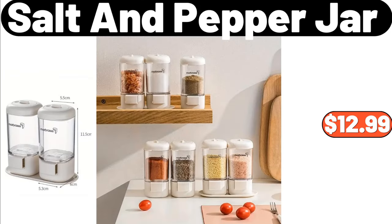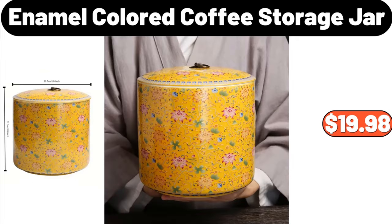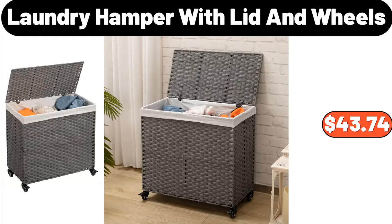6-piece salt and pepper jar, $12.99. 6-piece soft microfiber lightweight bed spread, $23.99. 7-piece enamel colored coffee storage jar, $18.98. 7-piece laundry hamper with lid and wheels, $43.74.